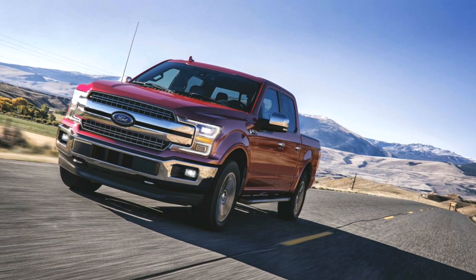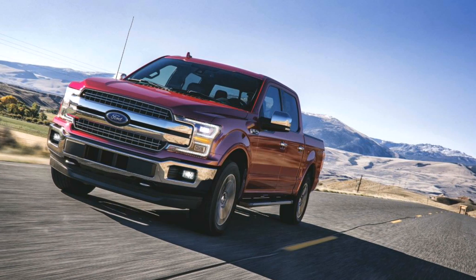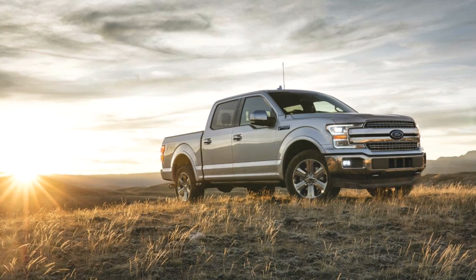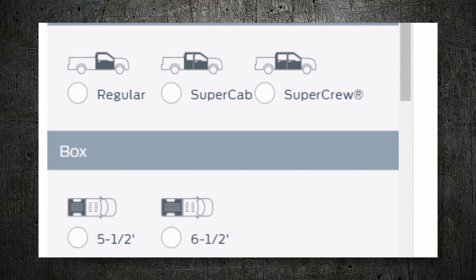Today we're going to talk about the Ford F-150 XLT, available in nine different configurations including the regular cab, the super cab, and the super crew cab, as well as two different box configurations: the five and a half foot and the six and a half foot bed.